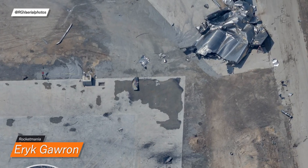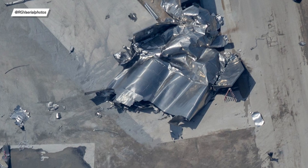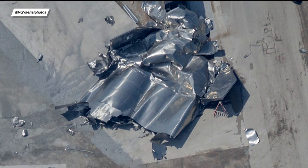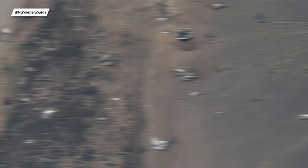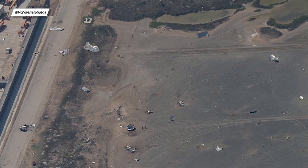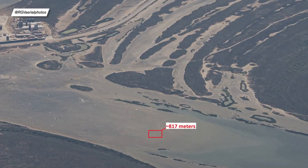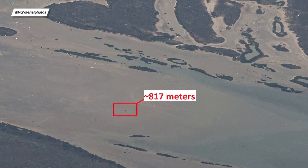We'll start off with additional info that emerged regarding SN11, which probably ended her life in a massive fireball. Mauricio from RGV Aerial Photography shared publicly more photos showing the landing site. There is virtually no damage to the landing pad and to the ground support equipment farm. What's interesting is that one piece of Starship landed a whopping 817 meters from the landing pad.